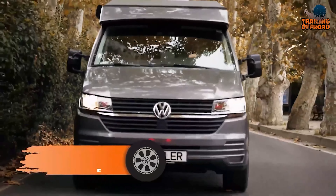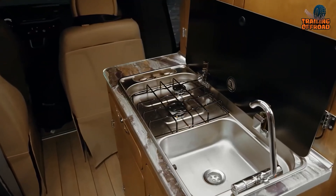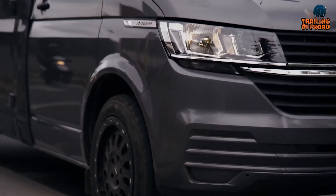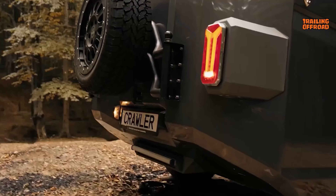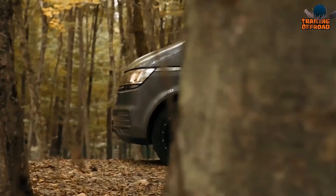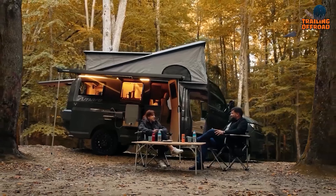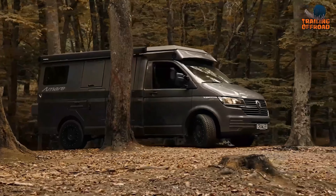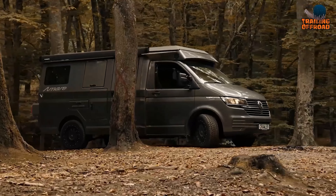Want to tackle any terrain while still enjoying the comforts of home? Meet the Crawler Amare, an electric powerhouse for off-road adventures. This robust and stylish camper van is constructed with a distinctive combination of wood and aluminum, providing a unique and durable exterior. Based on a Volkswagen Transporter, the Amare comfortably accommodates four people in its spacious and well-appointed interior. The van boasts a range of innovative features that allow for cooking, dining, and bathroom use both inside and outside the vehicle, ensuring a seamless connection with nature while still enjoying creature comforts. With its all-aluminum body and customizations from Amare's R&D team, the Crawler Amare can effortlessly navigate rocks, mud, and hills. Whether you're seeking four-season freedom or bold expeditions, the Amare is the premier extreme adventure camper van.